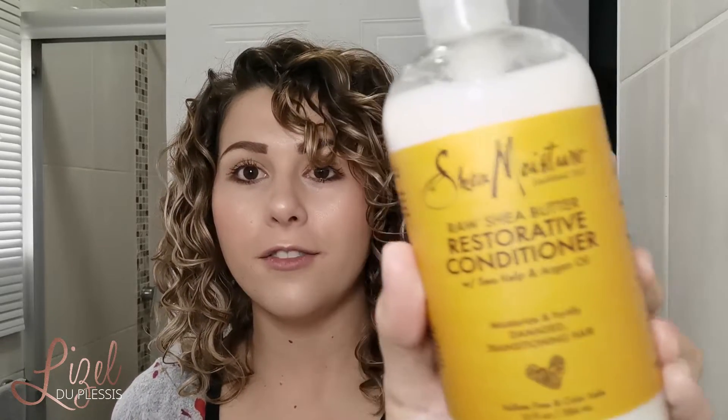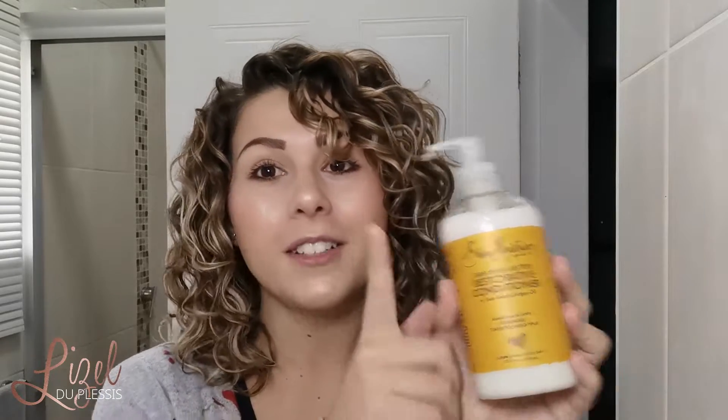Today I want to talk about the Shea Moisture Restorative Conditioner and my first impressions on this. So if you want to know more about it, stay tuned.